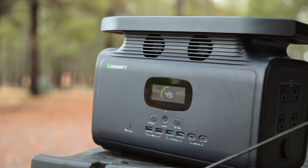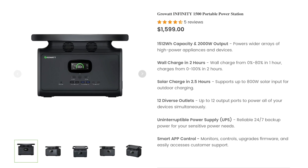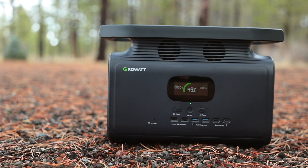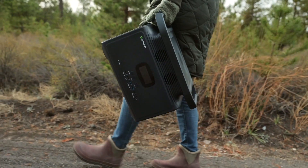You might be wondering how much the Infiniti 1500 is going to set you back. It costs about $1,600, which is on par with competitors — about a dollar a watt — and it's even less expensive than some models out there. Overall, the Infiniti 1500 is a really well-rounded portable power station: large capacity, very small and lightweight, and being this powerful in such a small package is amazing.